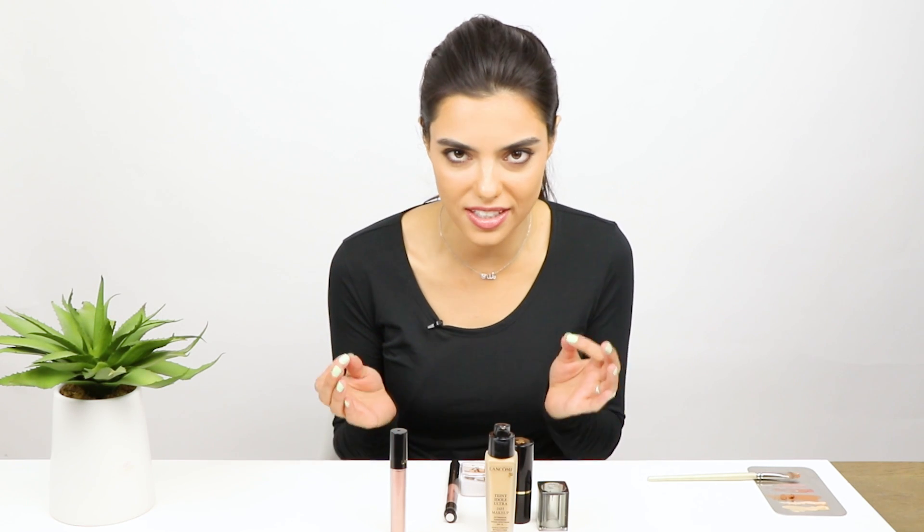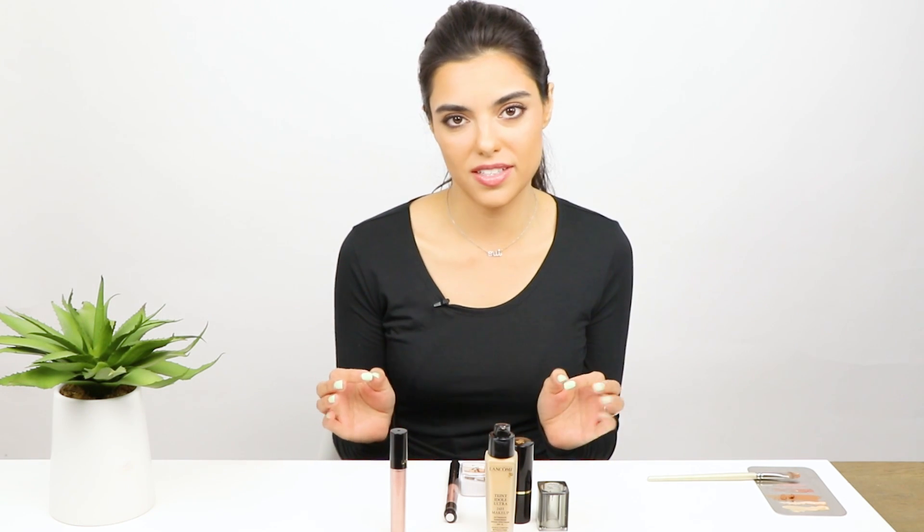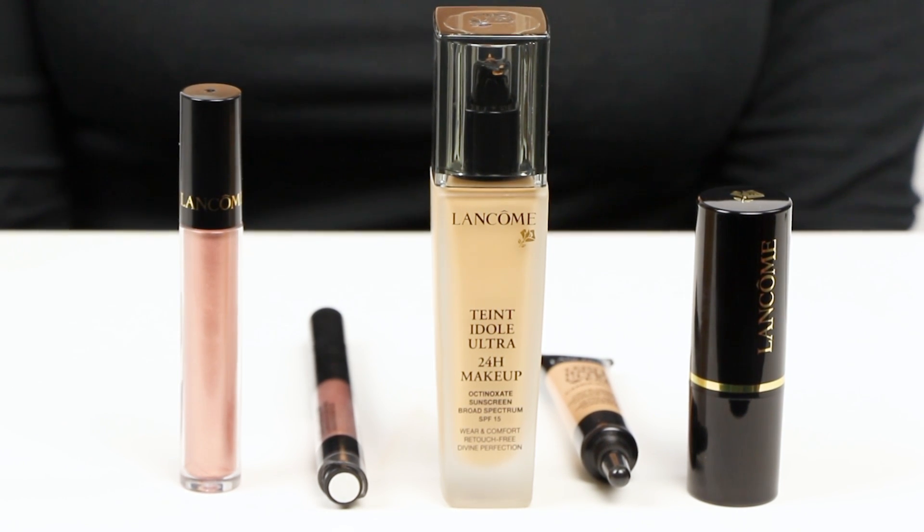Hey Influencers, it's Jennifer. I'm so excited to share with you that 2,500 of you are so lucky to get this amazing Lancôme box. Let's go ahead and take a look at what's inside.